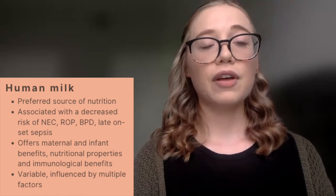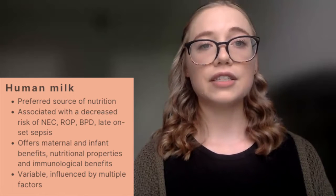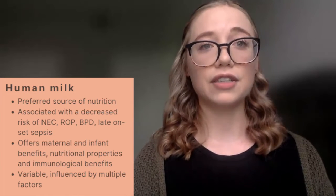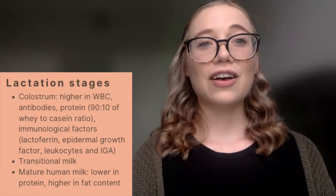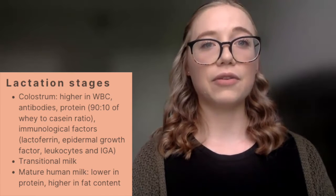Human milk is quite variable. It varies dependent on environmental factors, maternal factors, as well as storage and handling factors. The different lactation stages also contribute to the variability within human milk and can generally be divided into three different categories.